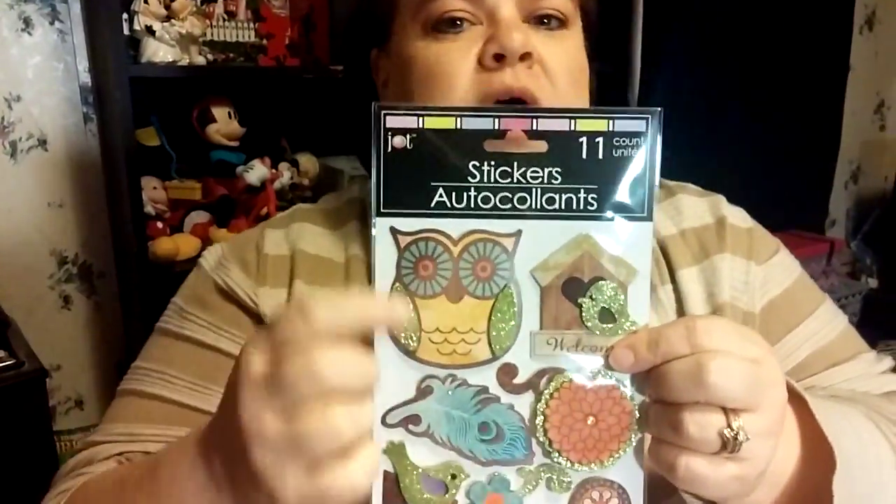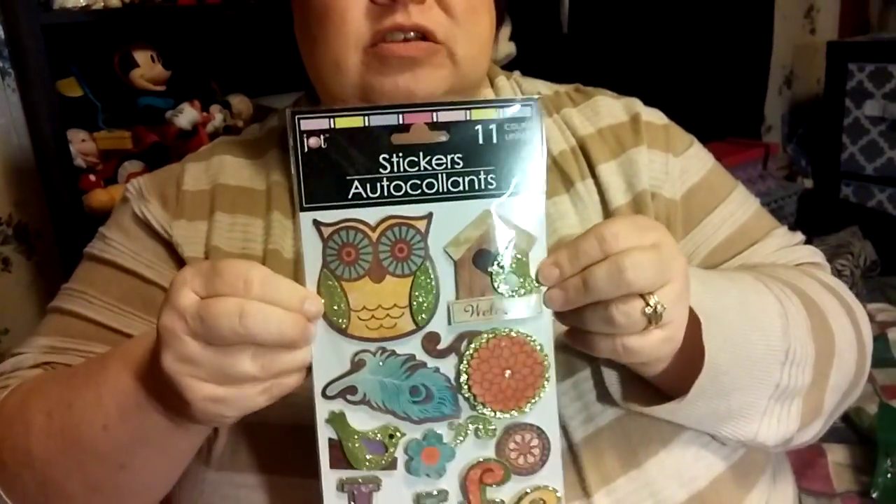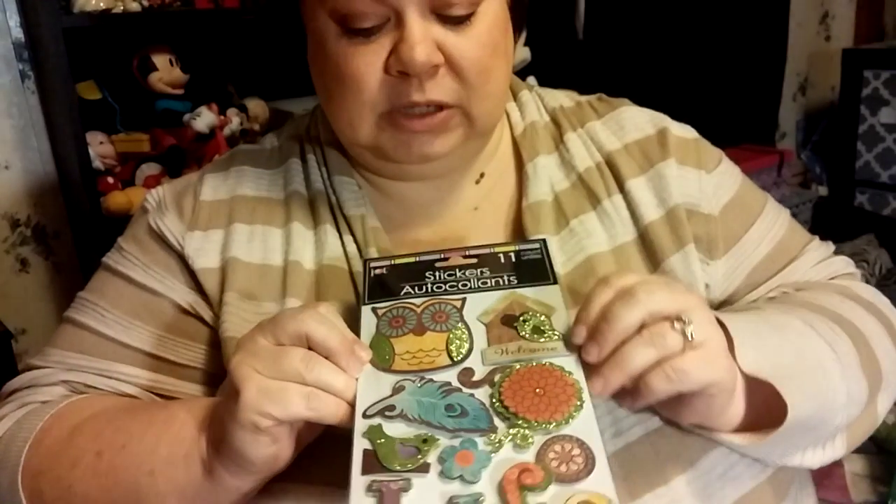I'm not big into the whole owl craze that's going on, but I just thought these were too pretty with the glitter. Can you see the glitter? I love the feather, it's just so pretty. Hubby's dad found me a feather he says has to go on my jacket. He told me he thinks his daddy's developing a new love for hubby, since my daddy's hip surgery — which I need to do an update on — hubby has been a big help to my parents.